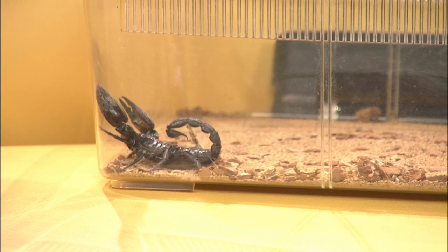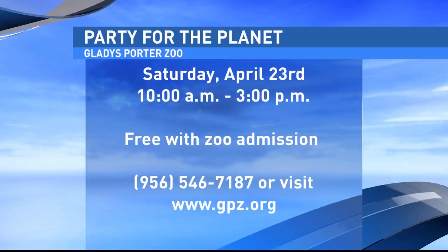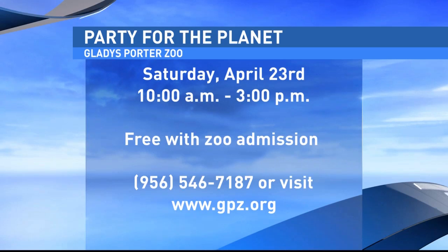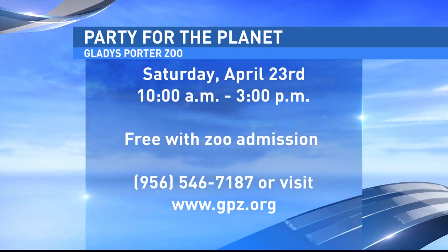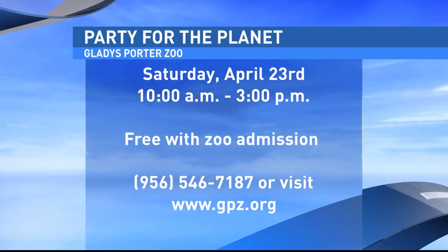You guys have an event coming up this weekend and it's for Earth Day. Since Earth Day is today and we usually don't have something going on because of people working or in school, we save it for the weekend — we do Party for the Planet. It's pretty much just an Earth Day celebration where all of our activities are centered around conservation, educating people about recycling and other things they can do to beautify their home or environment.